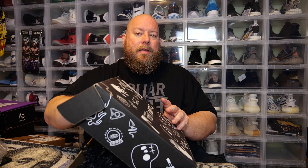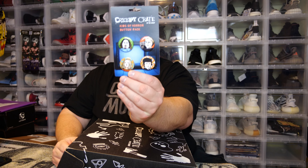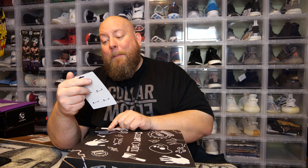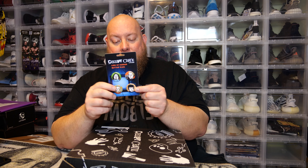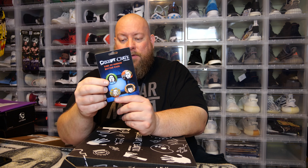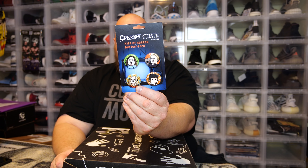Let's feel around and see what else we can find. Here's the monthly pin pack. That's pretty cool — it's a Kids of Horror button pack. We've got the Exorcist, the little boy from Pet Sematary (Gage), the little boy from The Omen, and I think that's Firestarter. That's actually pretty cool — a Creepy Crate Kids of Horror button pack. Great if you're a fan of buttons and want to put them on your backpack.